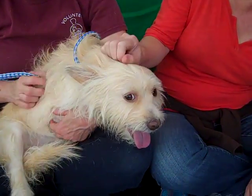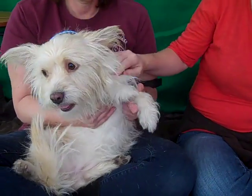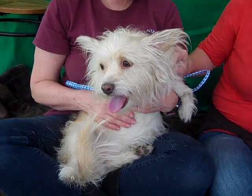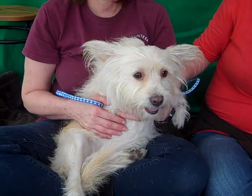Oh boy, this is Sadie. What a cute dog. Sadie's ID number at the Baldwin Park Shelter is A4840221 and she is a little female cream Scotty mix. She's about four years old, came to the shelter as an owner's surrender on June 8th.